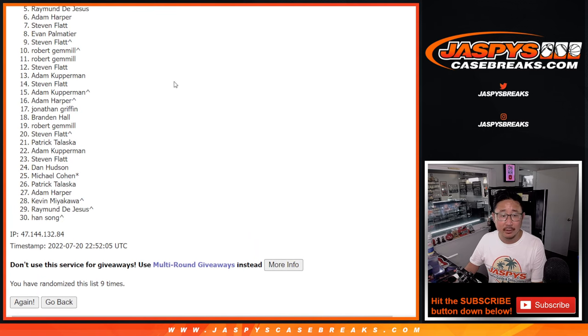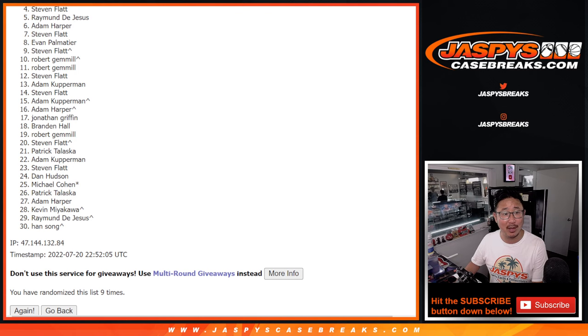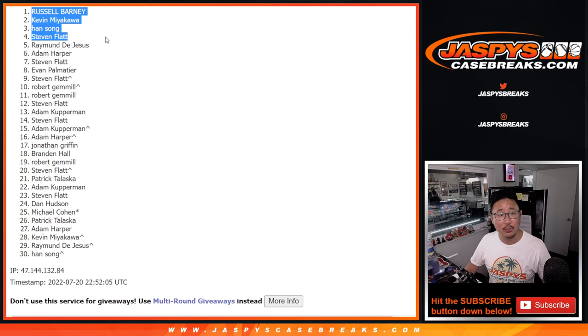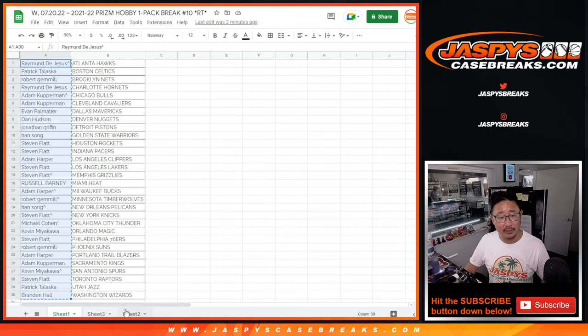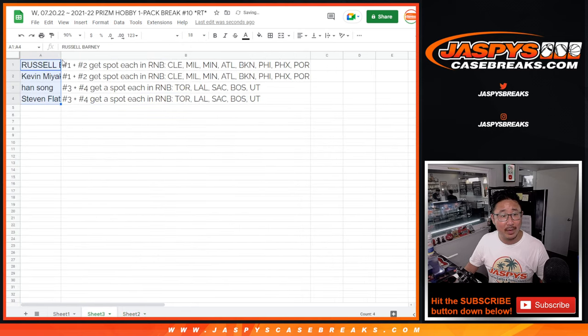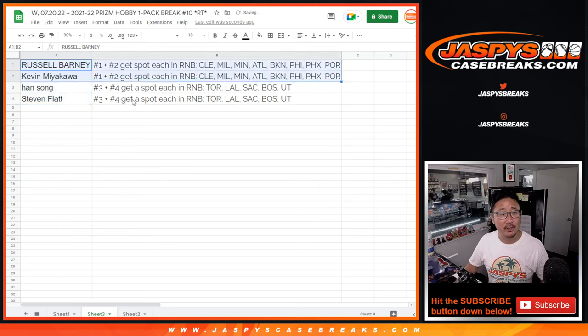Raymond — very close, but not quite. Five through 30, sad times, but thanks for trying. There is another opportunity if you want to try again at JaspeysCaseBreaks.com. Top four — happy times for you because you're in the random number block: Stephen Flatt, Han, Kevin, and Russell. Congrats to the four of you. We'll see you when we do all the fillers. Russ and Kev, you're in that Cleveland random number block. Han and Stephen, you're in the Toronto number block. Thanks for watching, everybody. I'm Joe — I'll see you next time for the next break. Bye-bye.